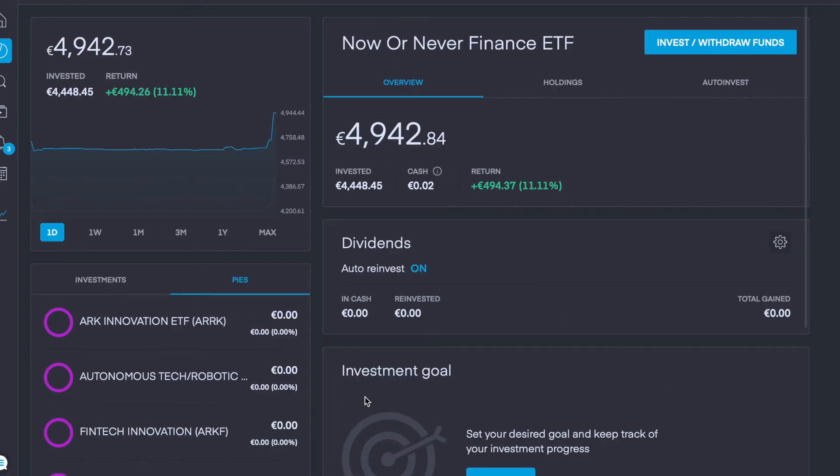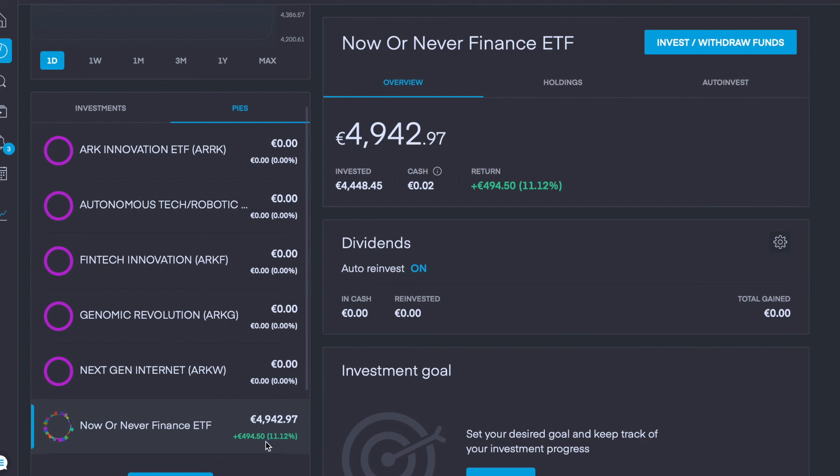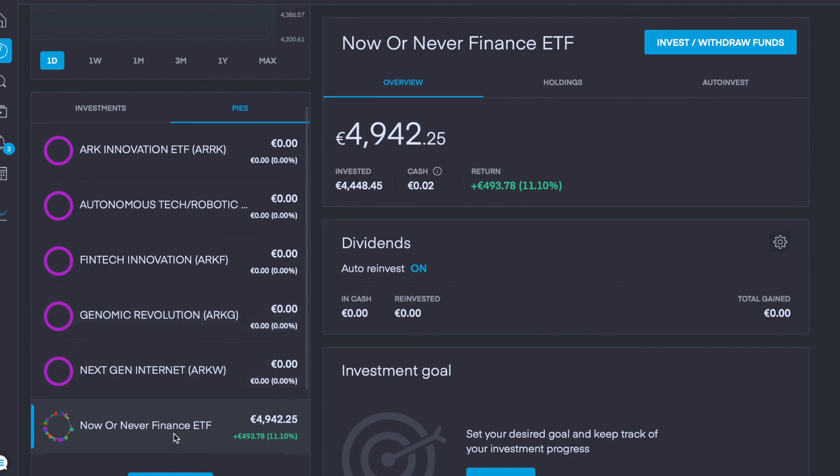That brings you up to date on my portfolio restructuring and rebalancing. To summarize: I moved all my sector pies into the one Now Or Never Finance ETF, currently up 11.1% with about €4,950 invested. My next plan for this portfolio and the €100,000 challenge is to start investing in the ARK Invest ETFs. Tomorrow's video will cover my decisions on the five ARK pies, the weighting decisions, and whether to auto or manually invest in my Now Or Never Finance ETF. Thanks very much guys — if you found this helpful or entertaining, please smash that like button, subscribe, and comment below your thoughts on my portfolio restructuring.